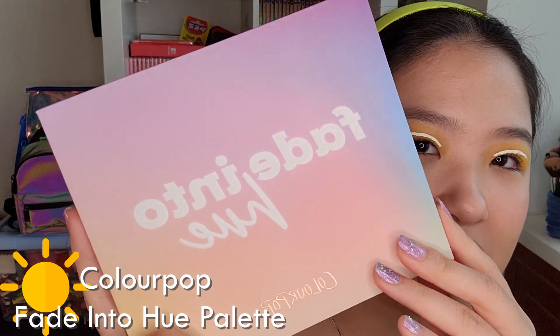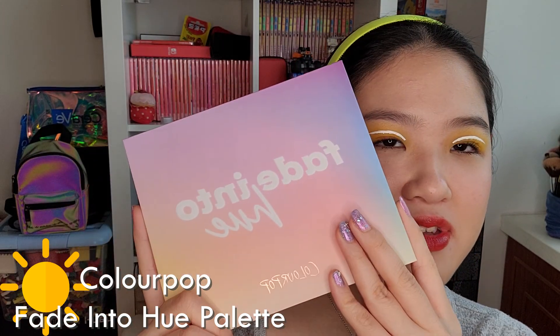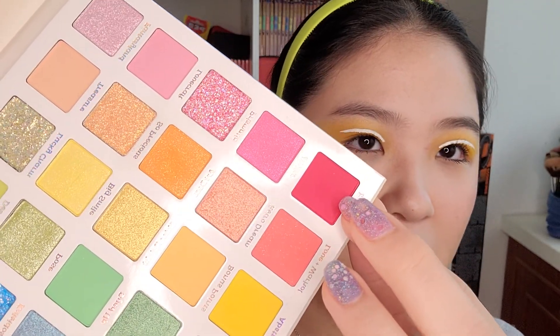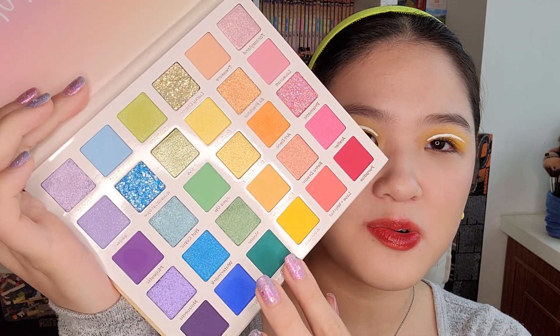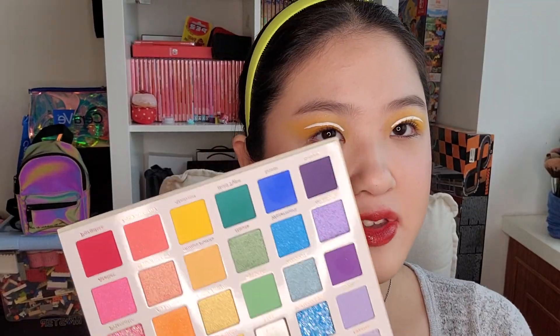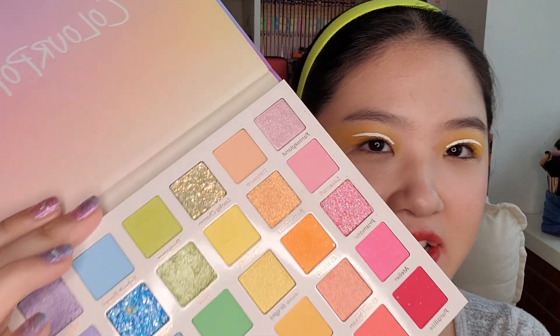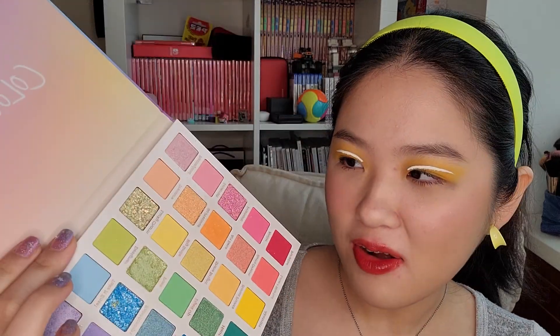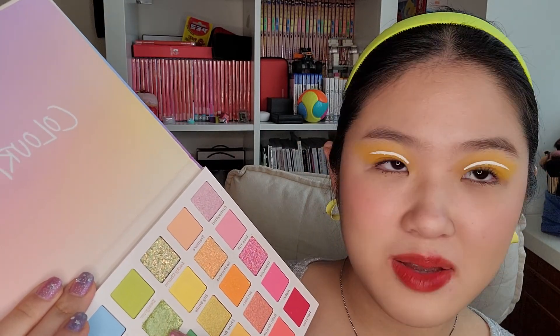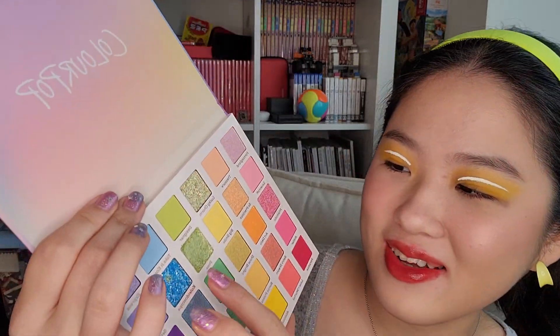Next up I got a very exciting new product — this is the Fade Into Hue palette from Colourpop. It's one of their mega palettes with 30 colors in it. The packaging is super pretty — oh look, it matches my nails! I did some pink-purple nails and it matches the palette. It's a rainbow palette going all the way from dark pink to orange, yellow, green, blue, and purple. Unfortunately, as I was showing it to you, the shimmery green color called Pulse fell out and I died inside. I didn't even drop the palette — I just opened it and the color fell out. You can see I performed surgery on it.